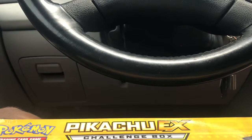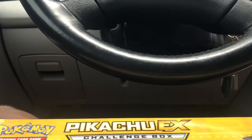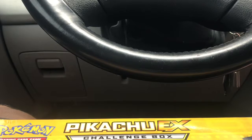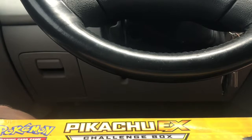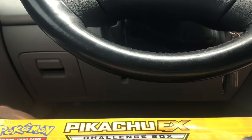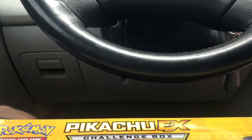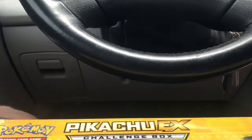That's going to do it for this video. Like and subscribe - I'm going to be doing more openings soon, I have another box and two more tins I wanted to do. Let me know in the comments what your favorite Pokemon is - it's a simple question but kind of hard to answer. Pikachu is of course one of my favorites, but let me know what yours is and I'll see you later.